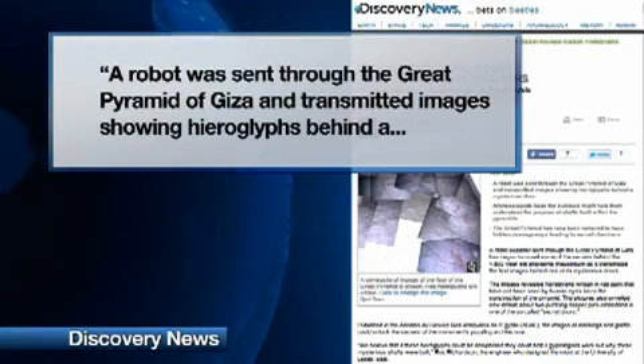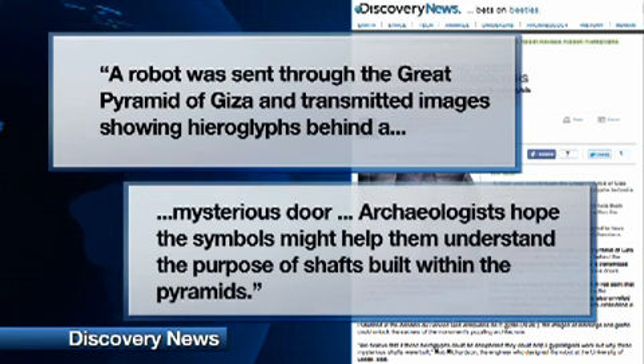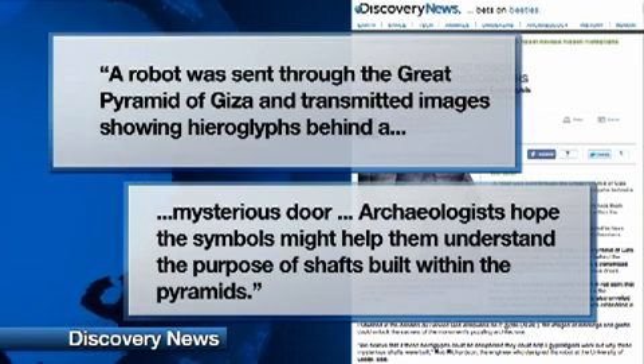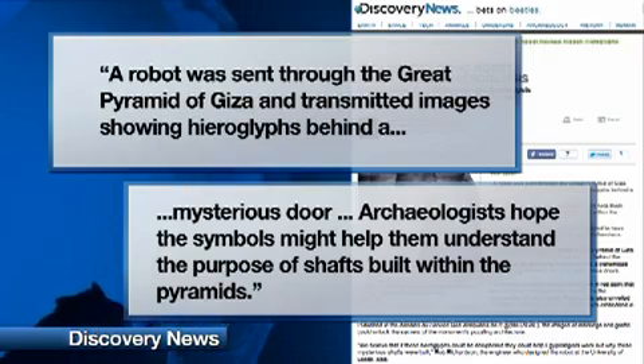In addition to this great discovery, a pyramid-exploring robot uncovered hidden hieroglyphics in the Pyramid of Giza. Discovery News writer Rosella Lorenzi says a robot was sent through the Great Pyramid of Giza and transmitted images showing hieroglyphics behind a mysterious door. Archaeologists hope the symbols might help them understand the purpose of shafts built within the pyramids.